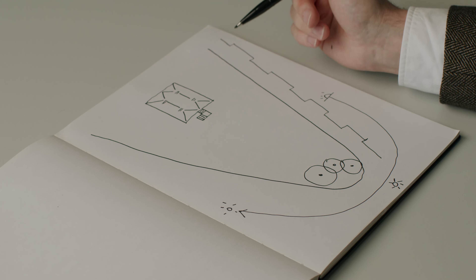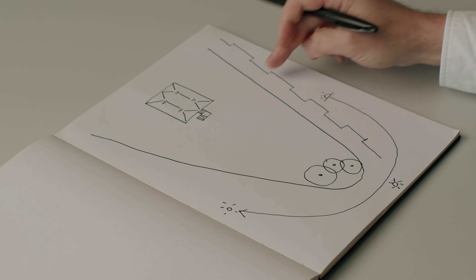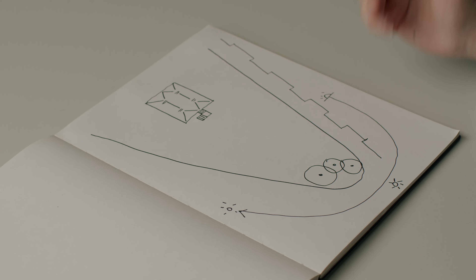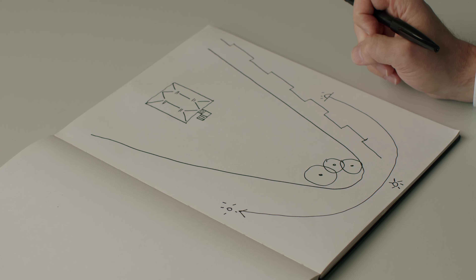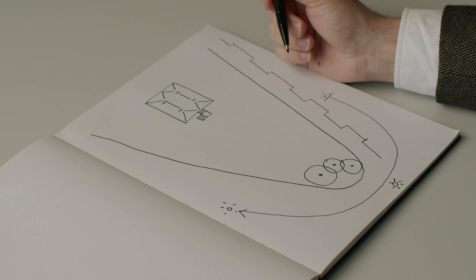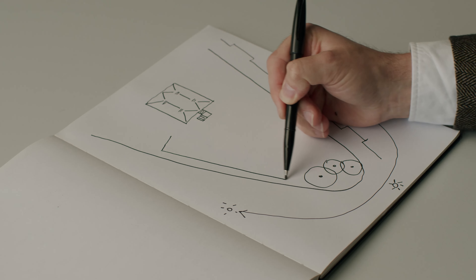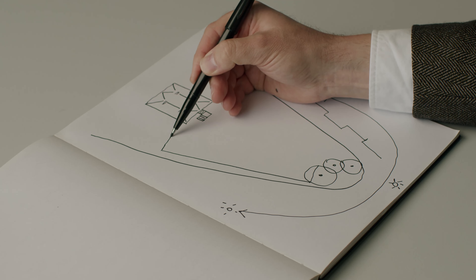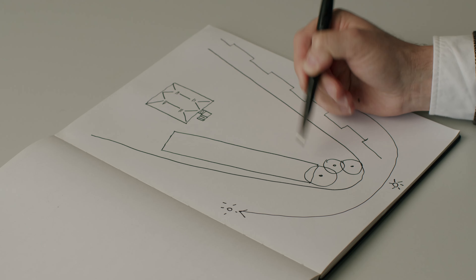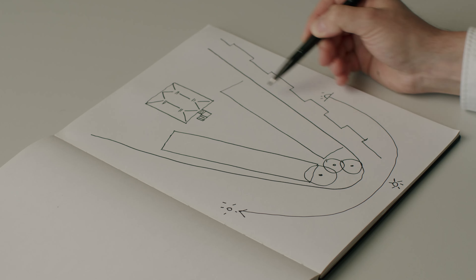Rather than doing the more usual thing — putting an apartment building in the center of the site, which would create tension with that element and raise overlooking, sunlight, and daylight issues with surrounding neighbors — we decided instead to really make a place. We did that by utilizing a very simple typology of low-rise, medium-density housing that created a kind of V-shaped public space in the center of the site.